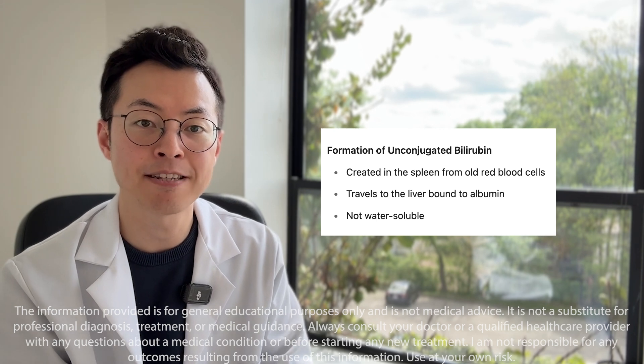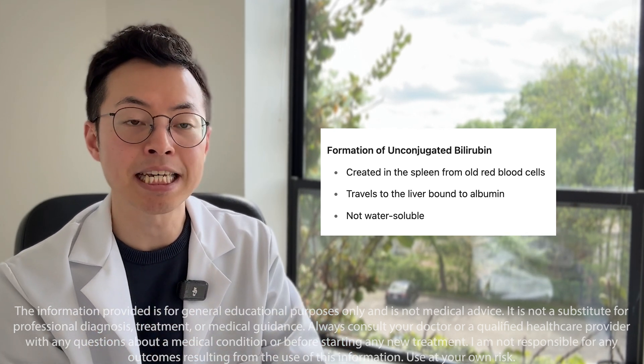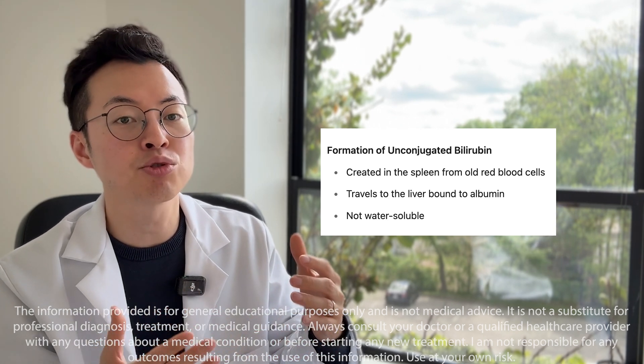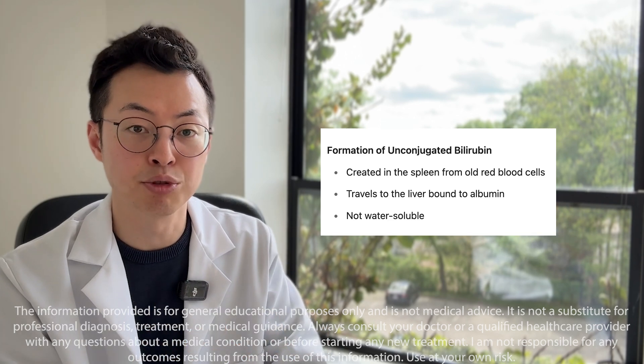Unconjugated bilirubin is made first when old red blood cells break down, mostly in the spleen. This form isn't water-soluble, so it has to travel to the liver while attached to a protein called albumin.